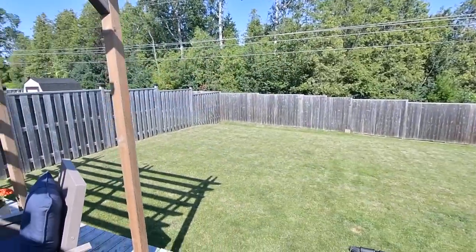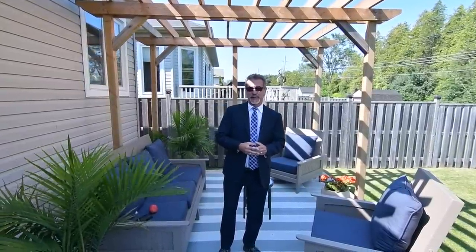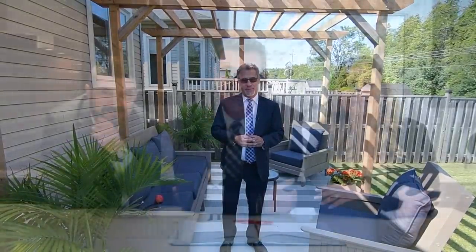We hope you've enjoyed the tour. As you've seen — beautiful home, perfect starter home, private backyard. We'd love to show it to you. Give us a call at 416-627-4610. We look forward to talking to you soon. Thank you.